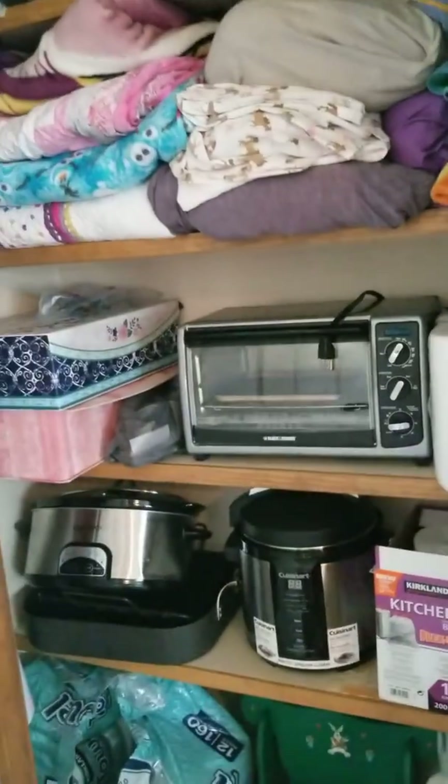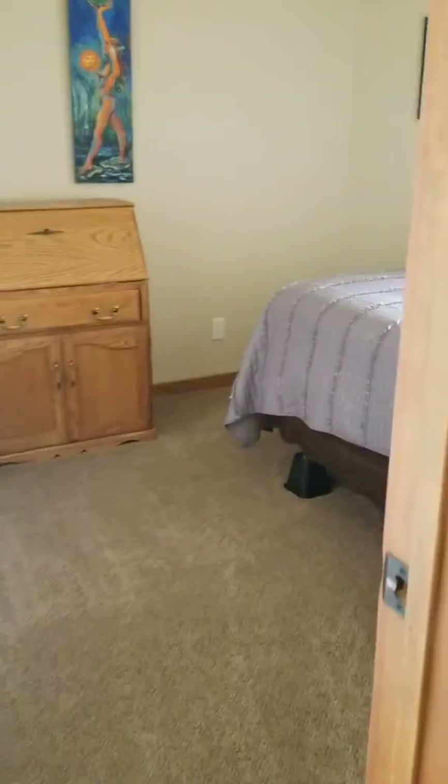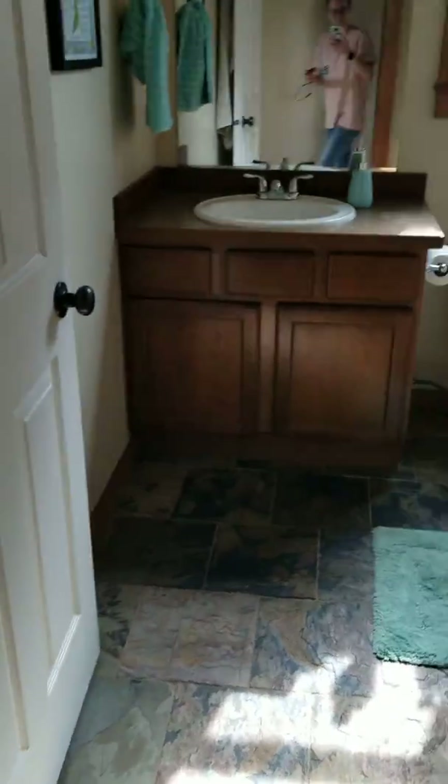And a linen towel closet. This would be Aspen's bedroom — should be big enough with all of her stuff. Closet. I like the hardwood floors. This is their bathroom.